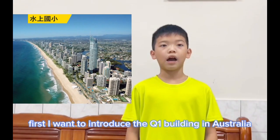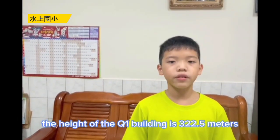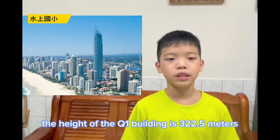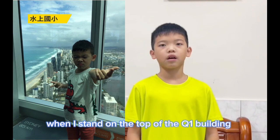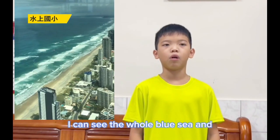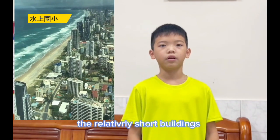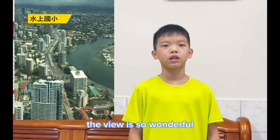First, I want to introduce the Q1 building in Australia. The height of the Q1 building is 322.5 meters. When I stand on the top of the Q1 building, I can see the whole blue sea and the relatively short buildings. The view is so wonderful.